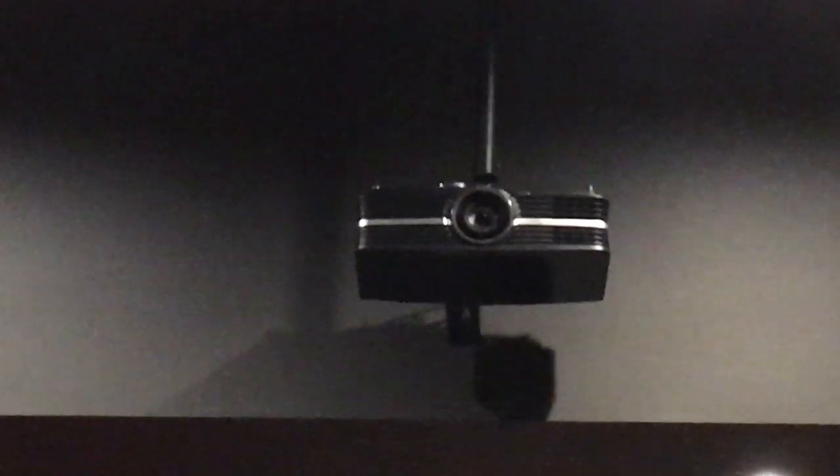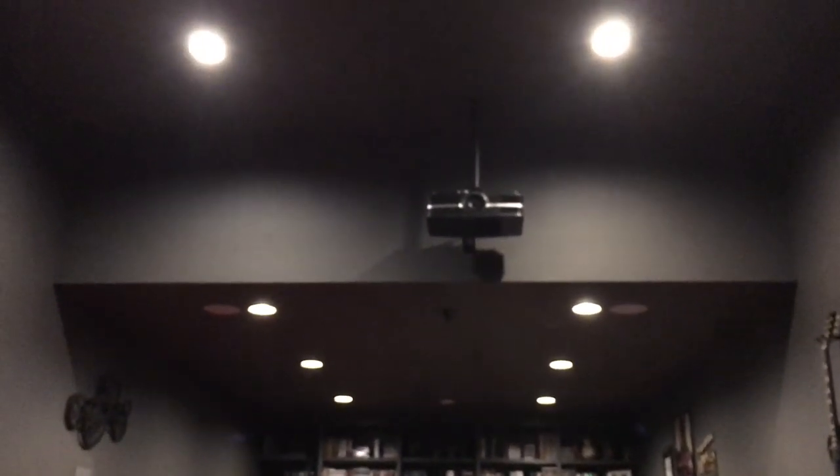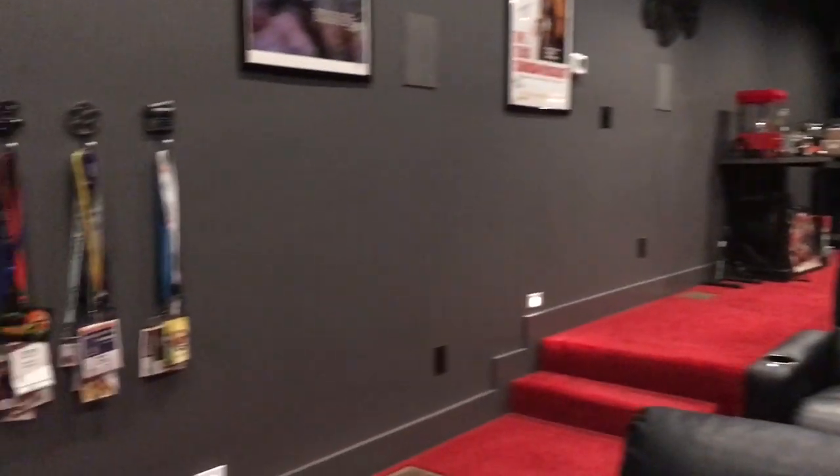Let me show you the projector. This is the Optoma UHD 65. I'm naming this model specifically because there are several in the line — the 55, the 60, and the 65. I picked the 65 because for my work and my love of film, I wanted native 4K projection. So many projectors out there use eShift technology or other upscaling. I wanted it native right off the bulb, which is why I went with the UHD 65.